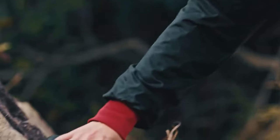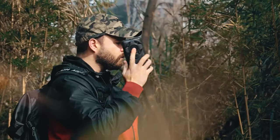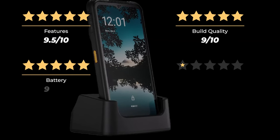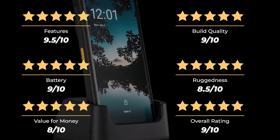Overall, the AGM-G2 Guardian is a remarkable rugged phone with good performance and impressive features. However, it's on the expensive side and that raises questions about its value. Our ratings: Features 9.5/10, Build Quality 9/10, Battery 9/10, Ruggedness 8.5/10, Value for Money 8/10, for an overall rating of 9 out of 10.